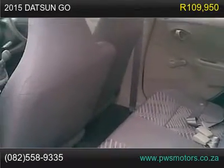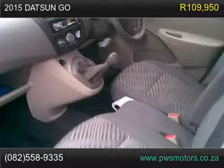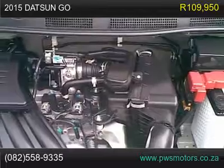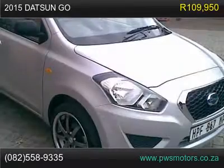Vehicle features: air conditioning, auxiliary input jack, cloth upholstery, electric windows, high-level third brake light, onboard computer/multi-information display, power steering.